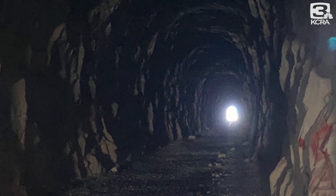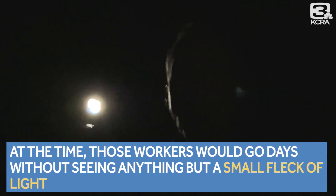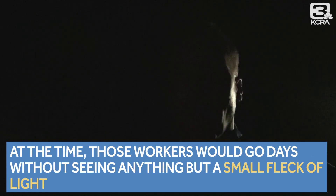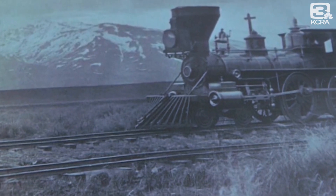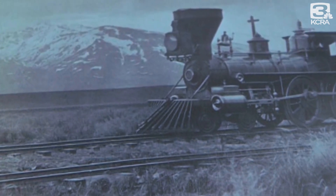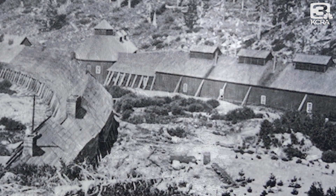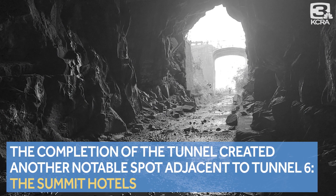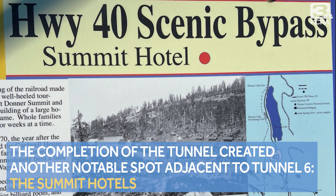And then there's the lack of light. Imagine this — at the time, some of those workers would go days without seeing anything but that little fleck of light at the end of the tunnel. That's because workers also had to deal with tunneling through snow dozens of feet high in winter to get to sheds like this one for sleep. Almost immediately, the completion of this tunnel would create the other notable spot adjacent to Tunnel 6, the Summit Hotels.